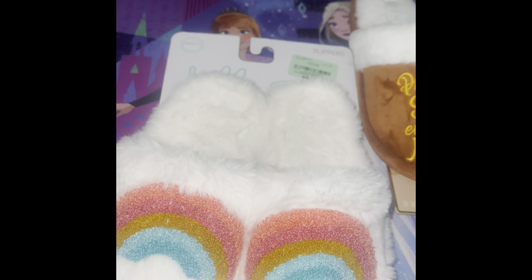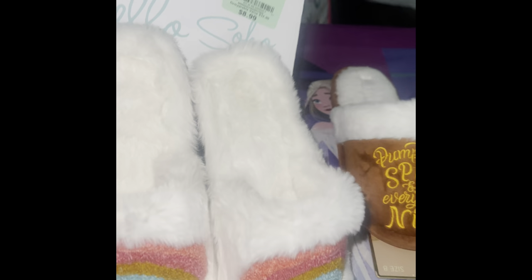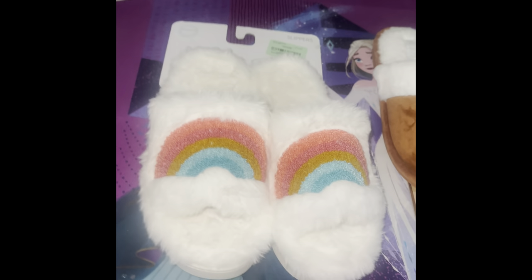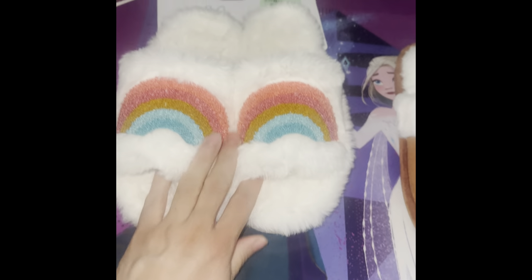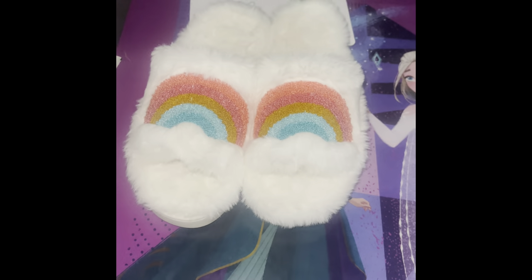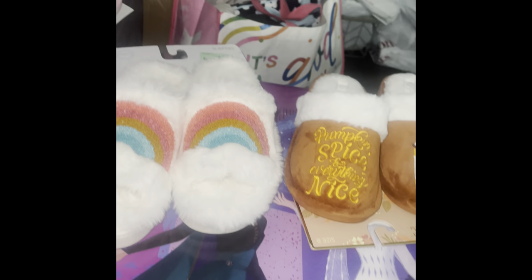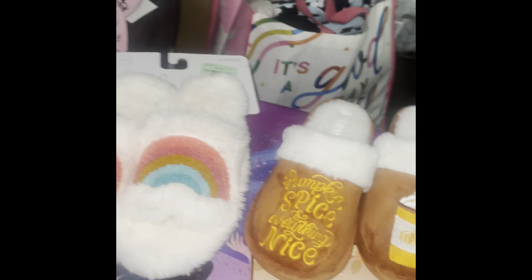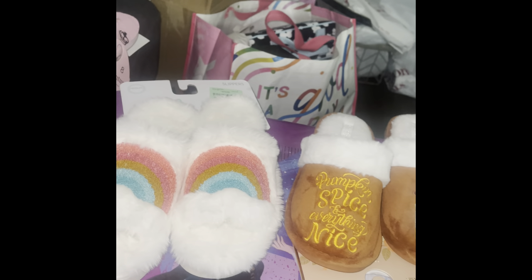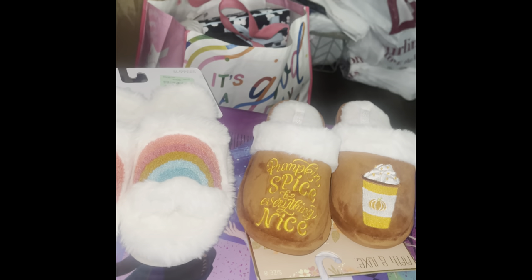I then found these cute rainbow slippers — I thought these were awesome. They were $8.99 and the reason I got them was because of a pajama set. Hopefully the colors blend in, we'll see how that works out. Those were the only shoes I purchased in this haul.